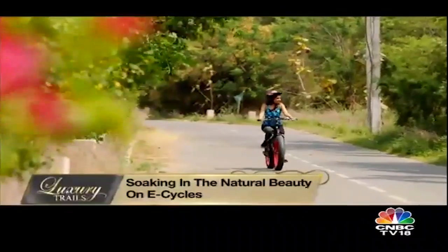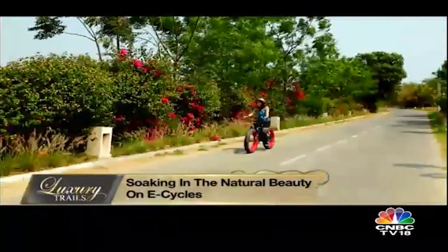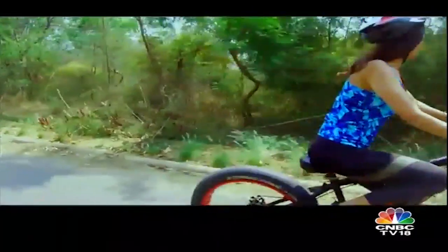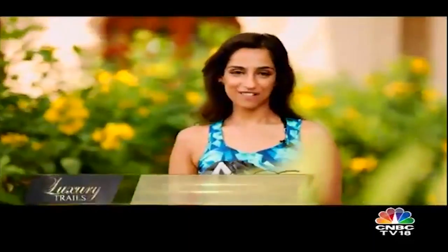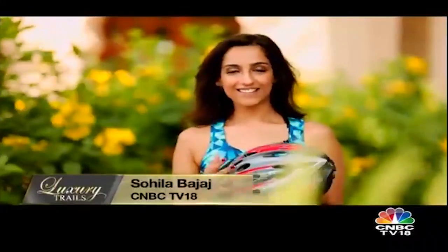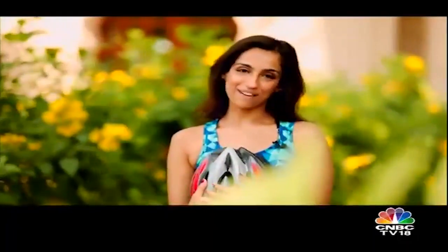Life comes full circle as I reminisce the days gone by and the childlike excitement of cycling in clean and green surroundings dawns over me. The wheels of the E-Cycle spin through the Oberoi Sukhvilas amidst beautifully landscaped gardens and the surrounding countryside. There's something that has to be said about riding a bike — it's magical. The wind in your hair, the sun right there, surrounded by forest and not a care in the world. I do miss this in my city life.